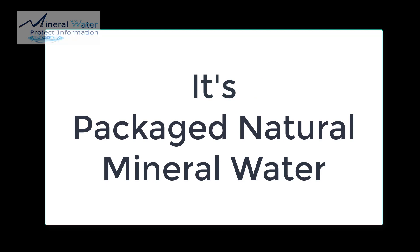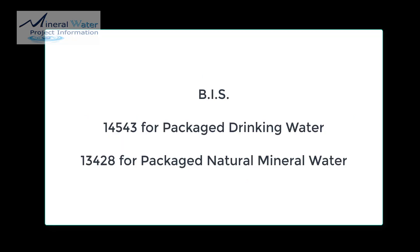So why are we paying more for the water and still getting a bitter-tasting water at a higher cost? We need to understand the difference between packaged drinking water and packaged natural mineral water. In India, we have an institution called BIS — Bureau of Indian Standards — which gives standards to bottled water.